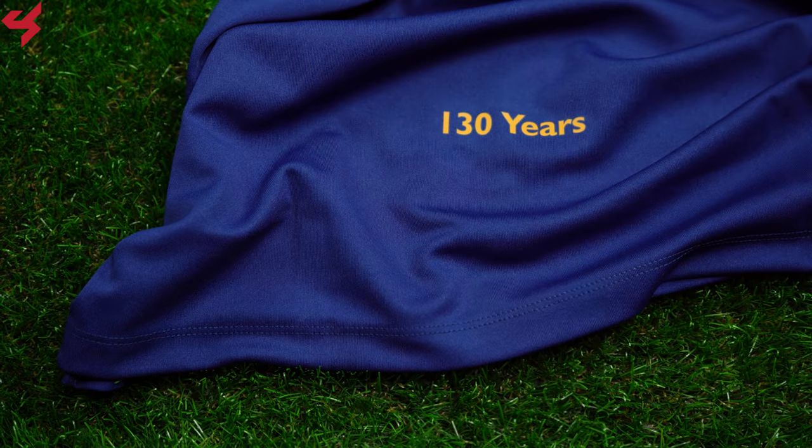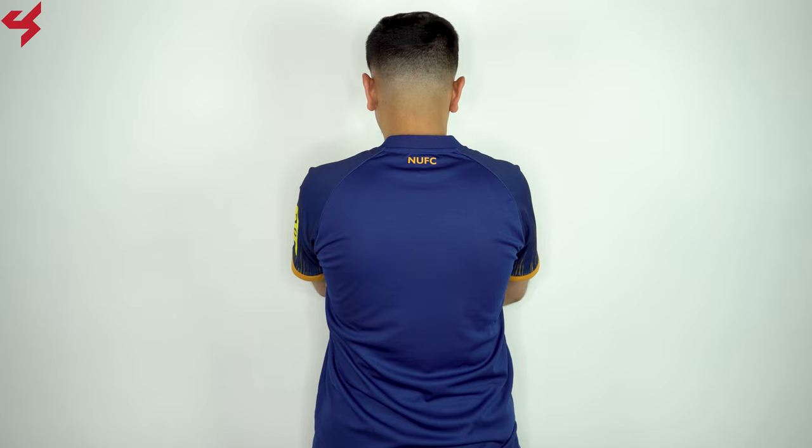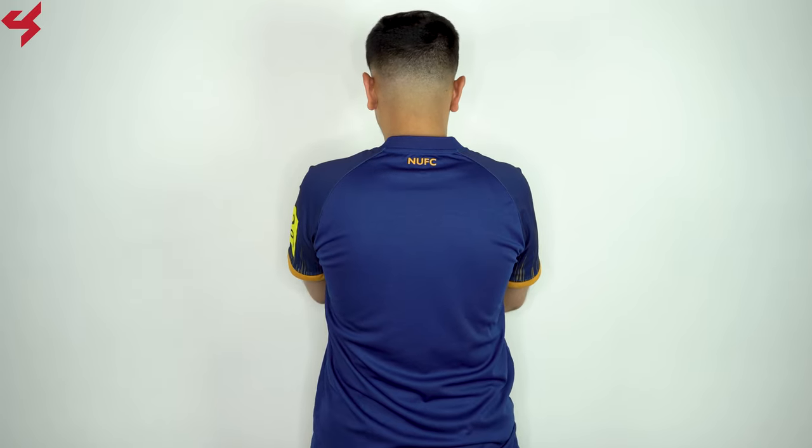The entire back panel follows the same blue base as the front of the jersey. You do have a graphic reading NUFC that sits on the upper back collar.